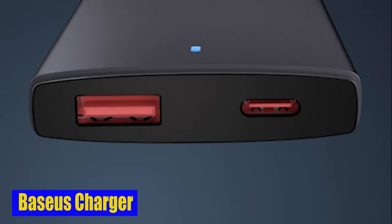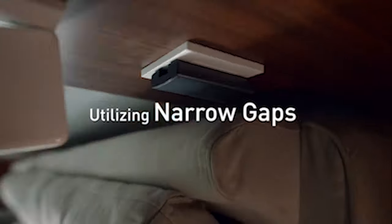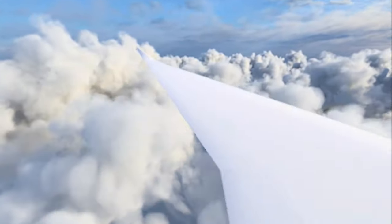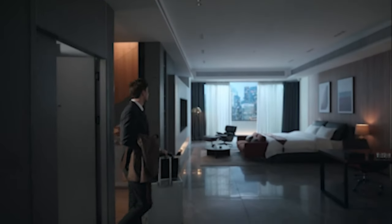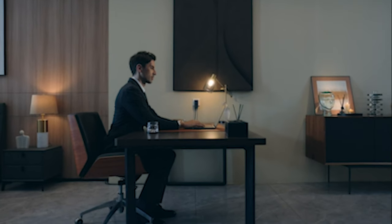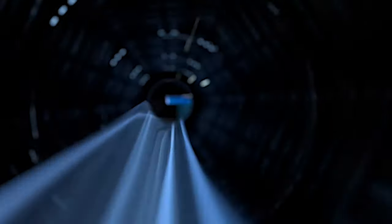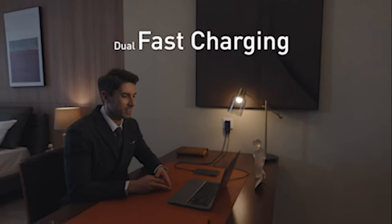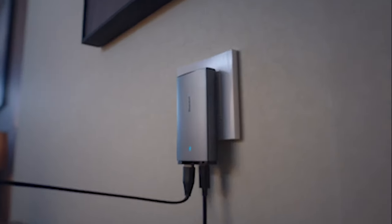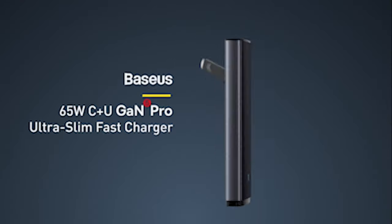Number 8: Basius Charger. One of the standout features of the Basius Charger is its dual-port design. With a 45-watt USB-C port and a 20-watt USB-A port, you can simultaneously charge two devices at once. The Basius USB-C charger also boasts a sleek and compact design. Unlike bulky wall chargers that tend to sag out of the outlet, this charger sits flat to the wall, ensuring a firm and stable connection. Its slim profile adds aesthetic appeal and ensures minimal space usage. The Basius USB-C charger also features a foldable plug, making it even more compact and travel-friendly.